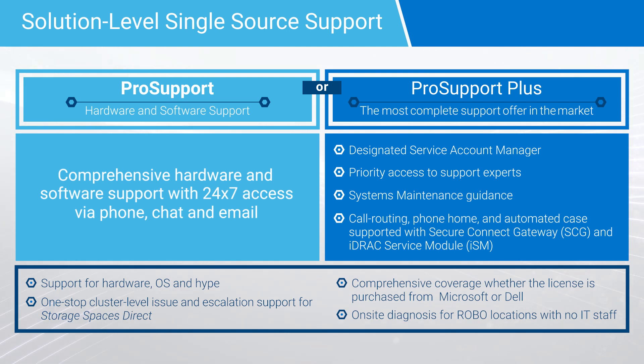For the highest level of support, we recommend ProSupport Plus, giving IT teams the confidence that their AX nodes will be fully supported by industry-leading experts and a designated service account manager who knows their business. ProSupport Plus also helps customers get ahead of problems before they happen by using the proactive, predictive, and automated Secure Connect gateway service for faster resolution and reporting, along with priority access to support experts.